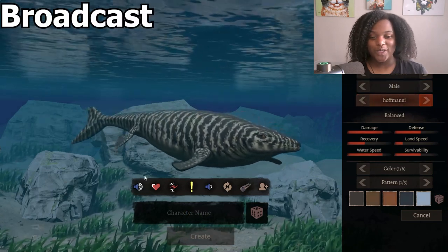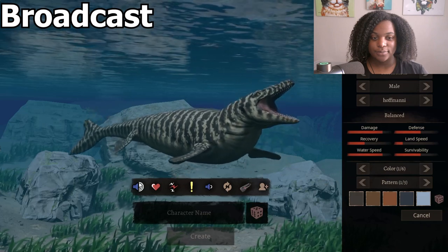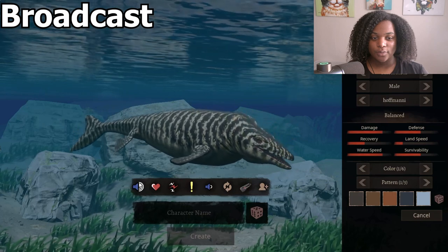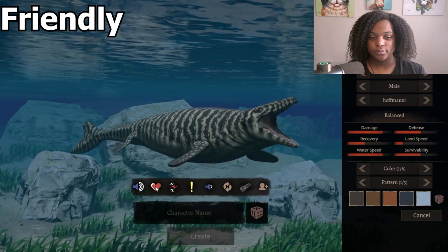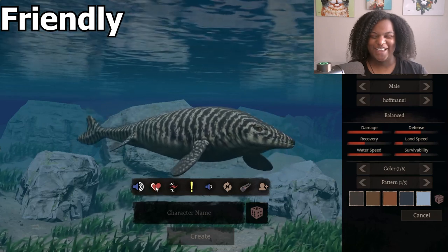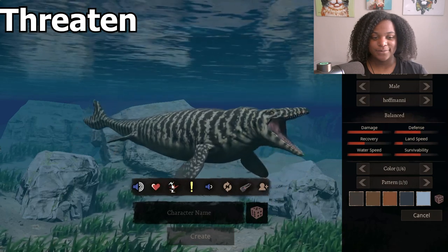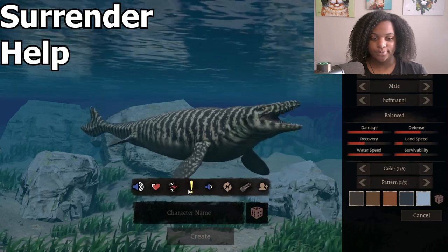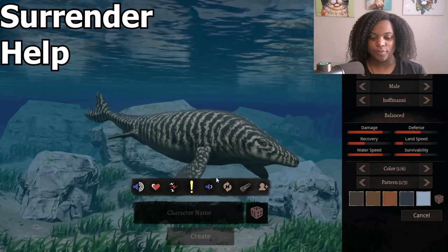We're going to go through the calls right quick. Here is the broadcast. Here's our two call — does not look very friendly. Threaten. Four call? They're all kind of similar, I would think. Top.